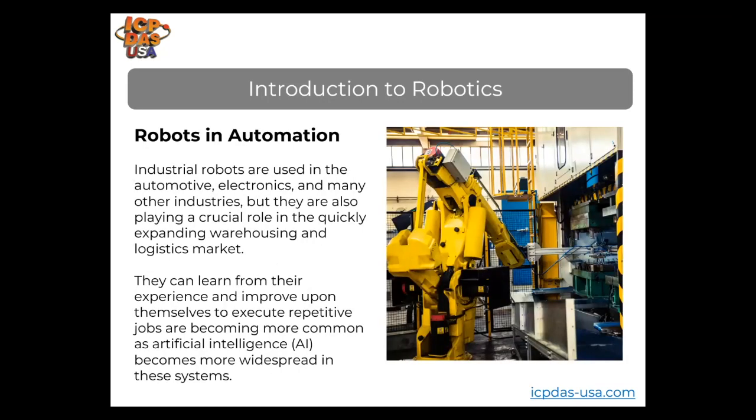Robotics and automation are used together. Automation streamlines processes and reduces human intervention with predetermined decisions and actions. Robotics is the process of developing and using robots for different functions, which may or may not be automated. Industrial robots have been used for a long time in automotive manufacturing, electronics, and many other industries, and are playing a crucial role in the expanding warehousing and logistics markets.